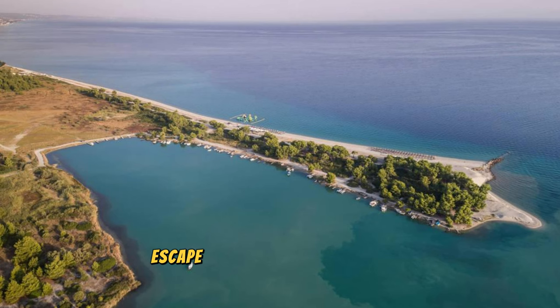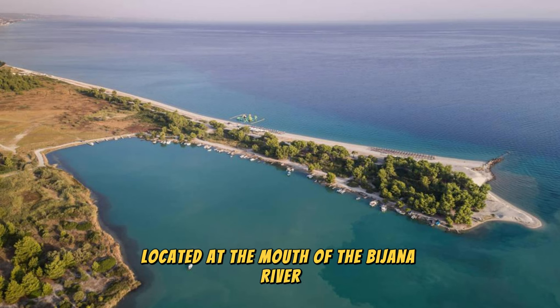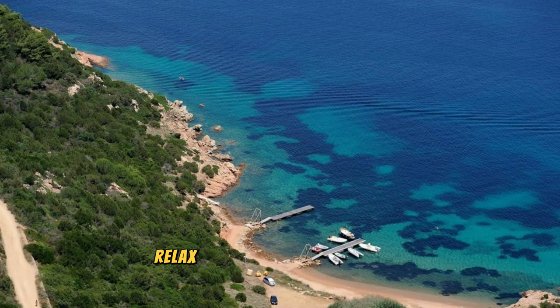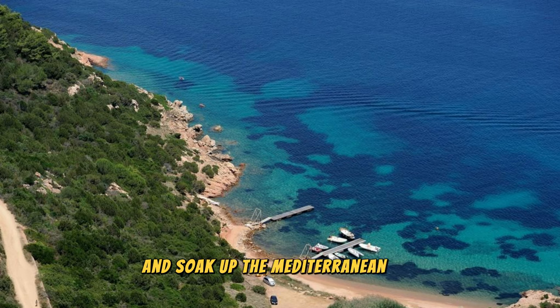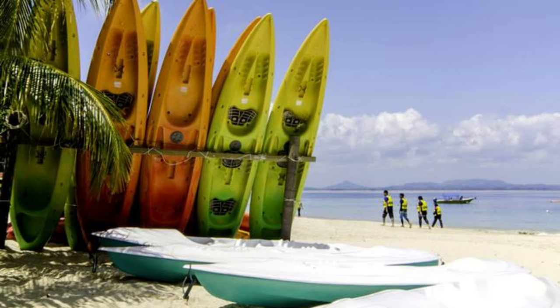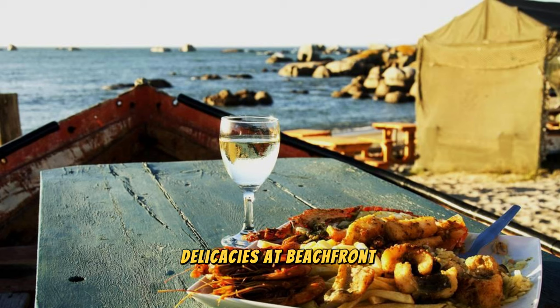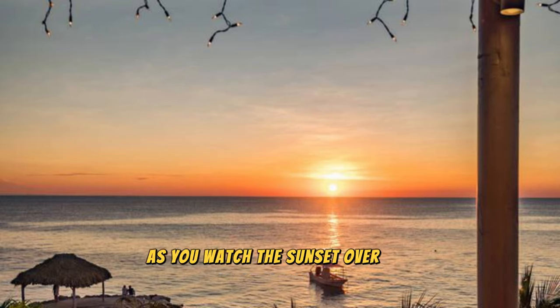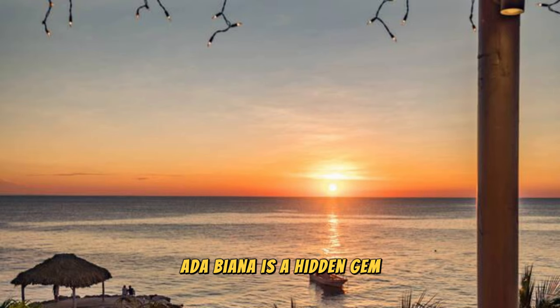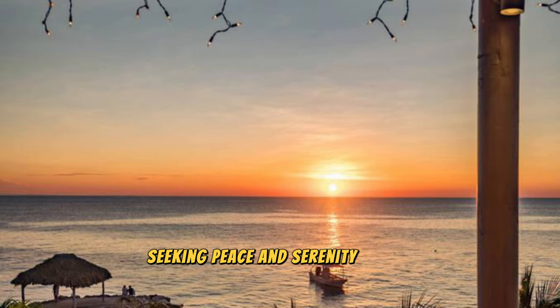Ada Bojana: Escape to the pristine shores of Ada Bojana, a secluded island paradise located at the mouth of the Bojana River on Montenegro's Adriatic coast. Relax on sandy beaches, swim in crystal-clear waters, and soak up the Mediterranean sun as you unwind in this tranquil oasis. Enjoy water sports such as windsurfing, kiteboarding, and paddleboarding, or explore the island's lush landscapes on foot or by bicycle. Indulge in fresh seafood delicacies at beachfront restaurants and cafes, or sip cocktails as you watch the sunset over the horizon. Ada Bojana is a hidden gem and a haven for nature lovers seeking peace and serenity by the sea.